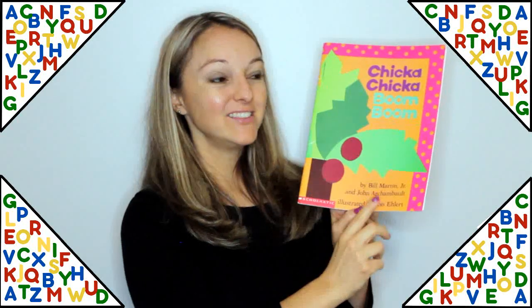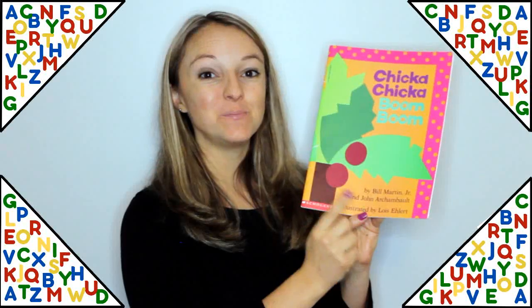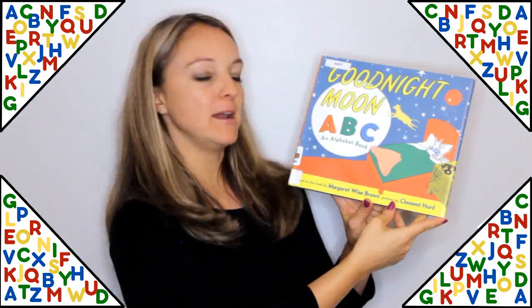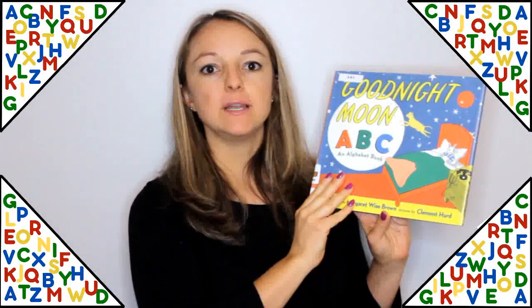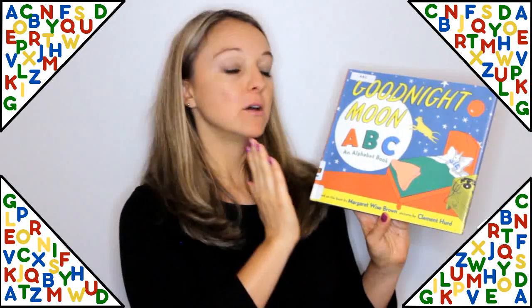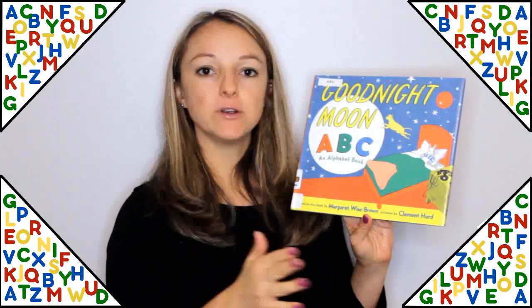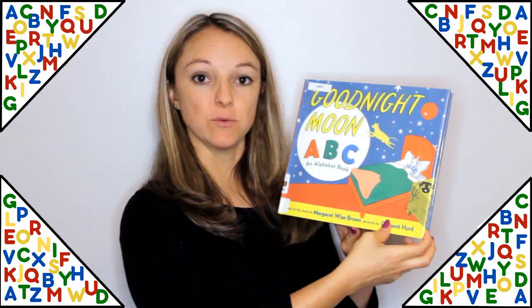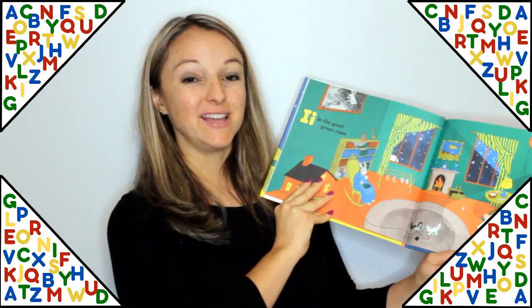Chicka Chicka Boom Boom by Bill Martin Jr. is another fun one to learn the alphabet with, and I did several videos based on this book. Good Night Moon ABC, an alphabet book by Margaret Wise Brown, is based on the book Good Night Moon. This one goes through lots of different items in the room and tells what letters they start with — another fun and simple way to learn the alphabet.